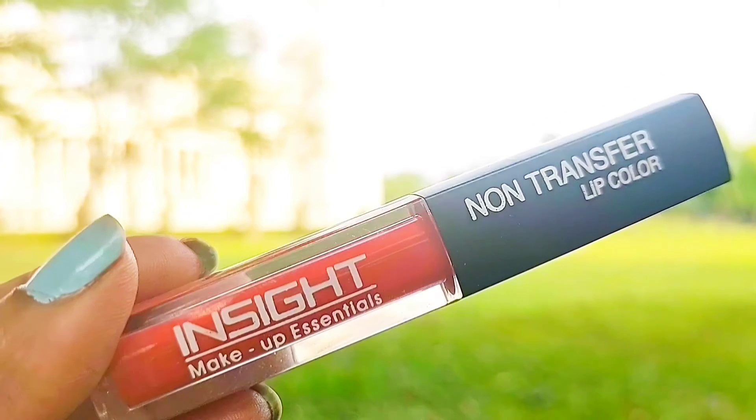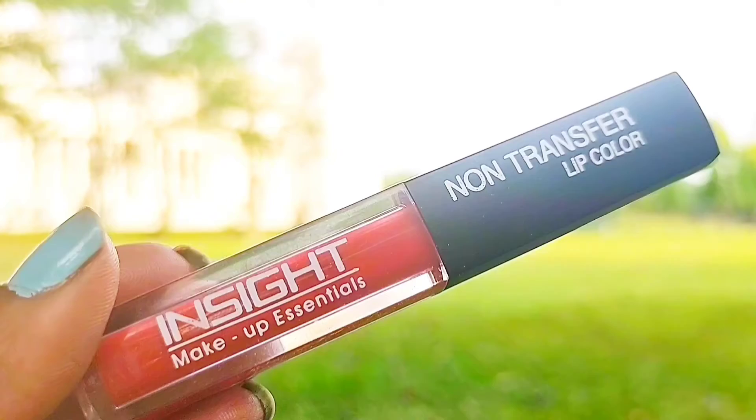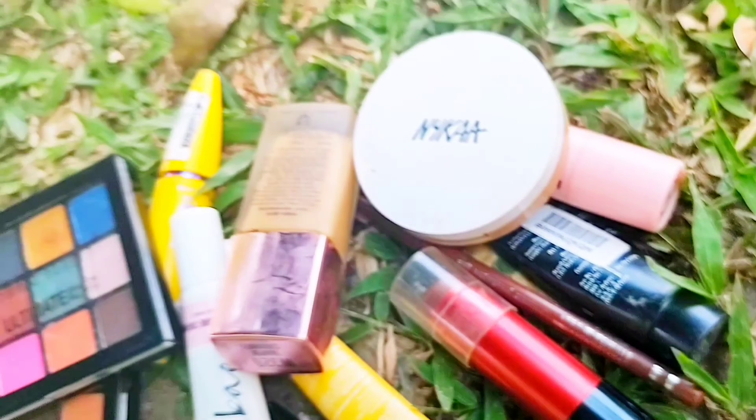For lipsticks, check out the Insight Non-Transfer Lip Color — it retails at only 80 to 90 rupees and comes in a lot of shades. I'm in the shade Red Alert. I couldn't show the shade on camera because I lost the footage, but I just love this lipstick.